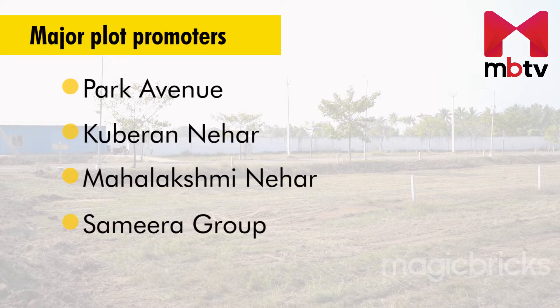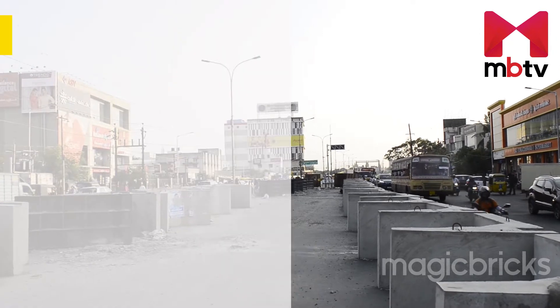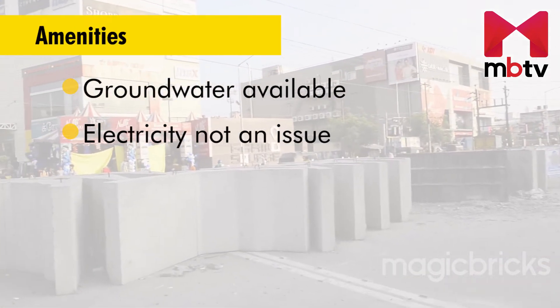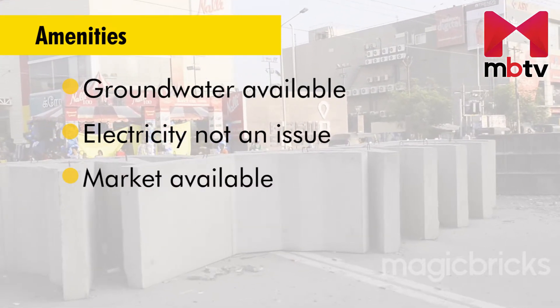Samira Group has developed layouts on 55 acres of land as phase 1 of the development. There is no piped water supply here; in plot projects, the developer supplies ground water through piped lines. Electricity is not an issue here, and for daily necessities, nearby general stores and shops are available.